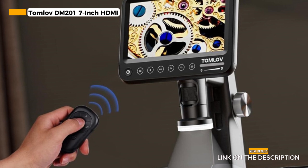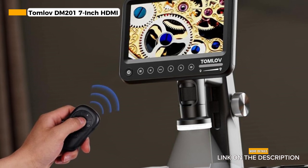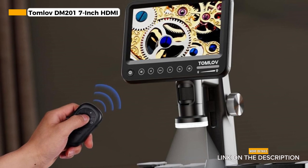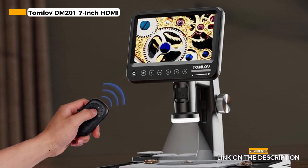However, it's important to note that this microscope is relatively expensive compared to some other models on the market. Some users have also reported issues with faulty batteries, so it's advisable to address any potential power concerns.